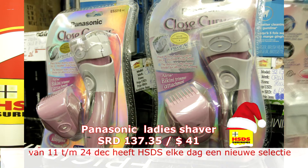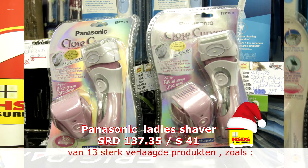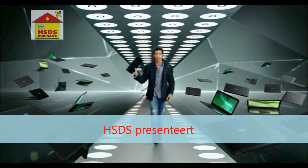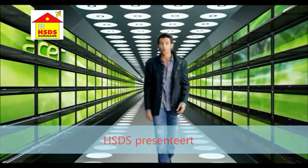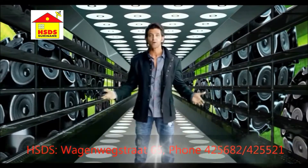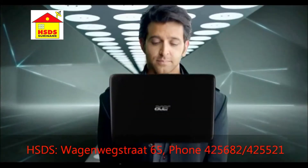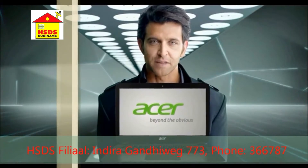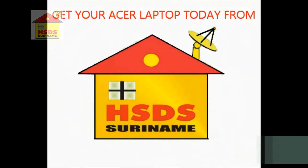Helemaal afgestemd op de dames. Om hem te kopen gaat u naar www.hsds.sr. Acer laptops — ultra light, ultra fast, with Dolby sound. Basically powerful enough to create this film. Unbelievable, isn't it? Acer laptops powered by third generation Intel Core processor family. Buy your Acer laptop at HSDS today.